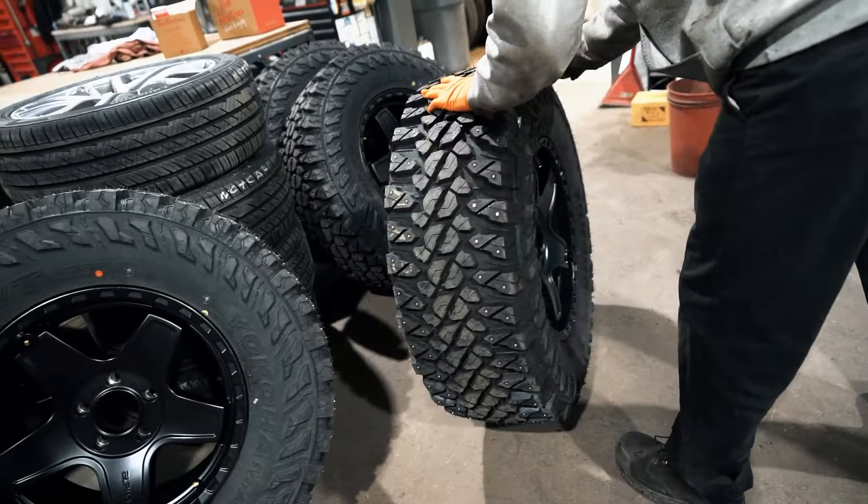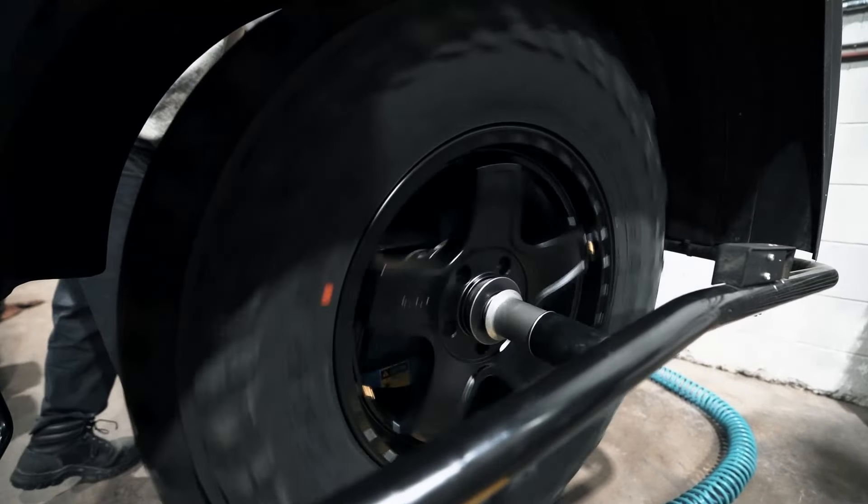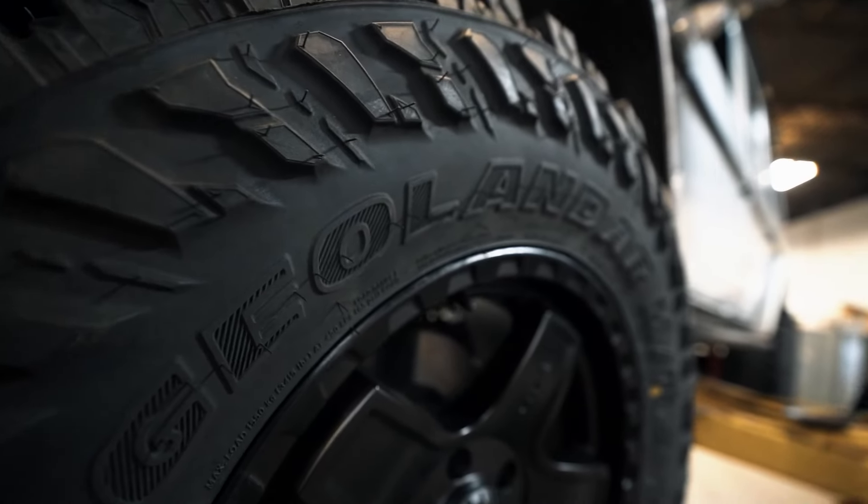We are also installing a set of Alpha Equipped wheels wrapped in Yokohama Geolander 35 by 12 and a half.